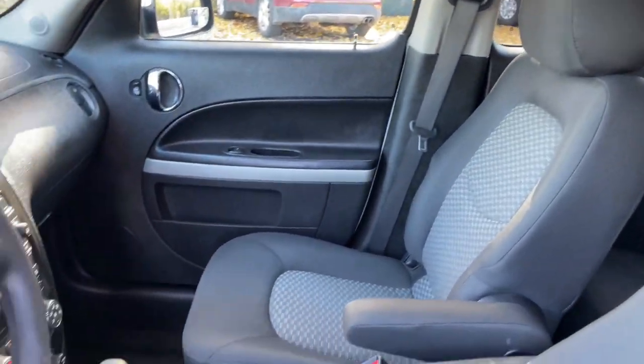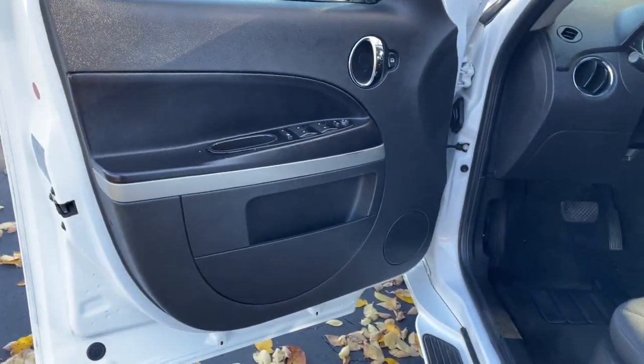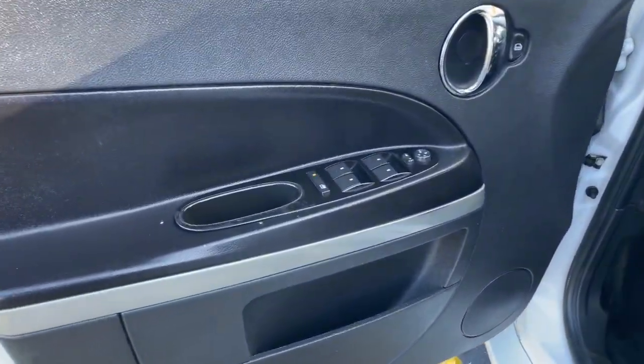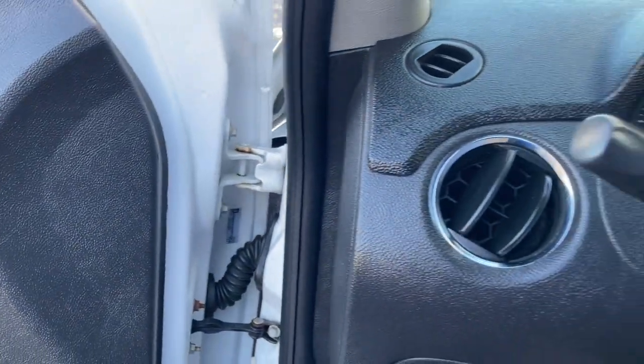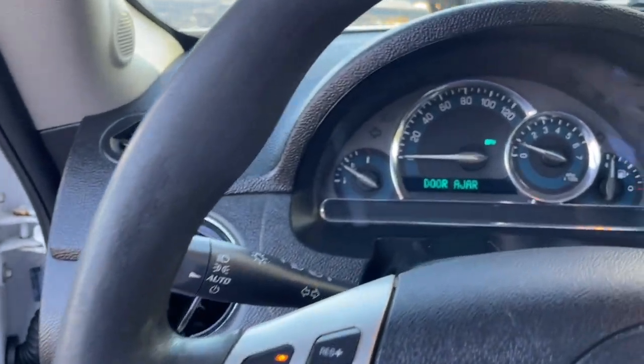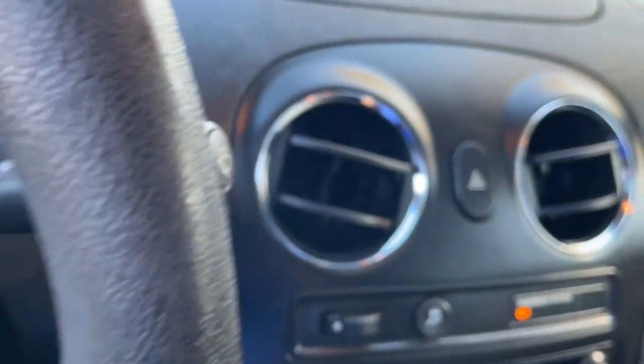These are just some of the great options this vehicle comes with: keyless entry, sun moonroof, remote engine start, electronic stability control, power driver seat, traction control, running boards, intermittent wipers, passenger vanity mirror, and tire pressure monitoring system.